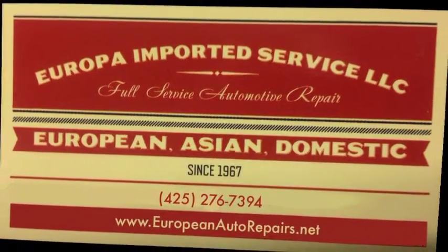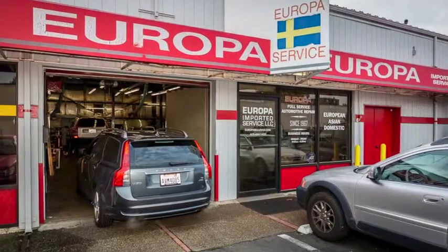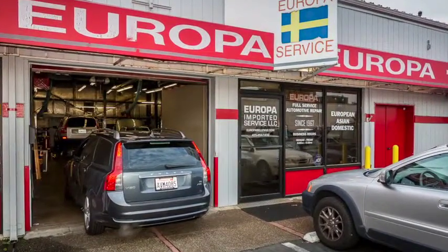Since 1967, the team of expert mechanics at Europa Imported Service have been providing professional European auto repair in Bellevue for drivers of Volvo, Saab, BMW, and Mini Cooper vehicles.